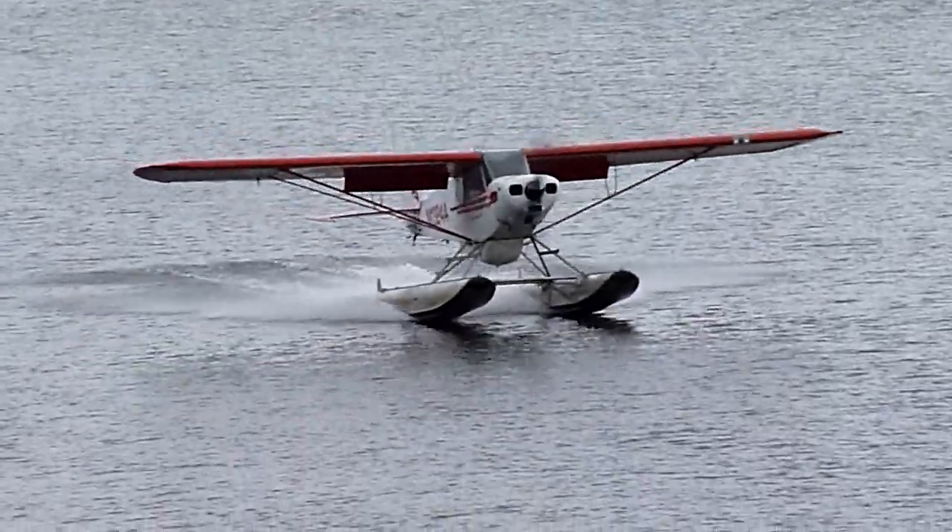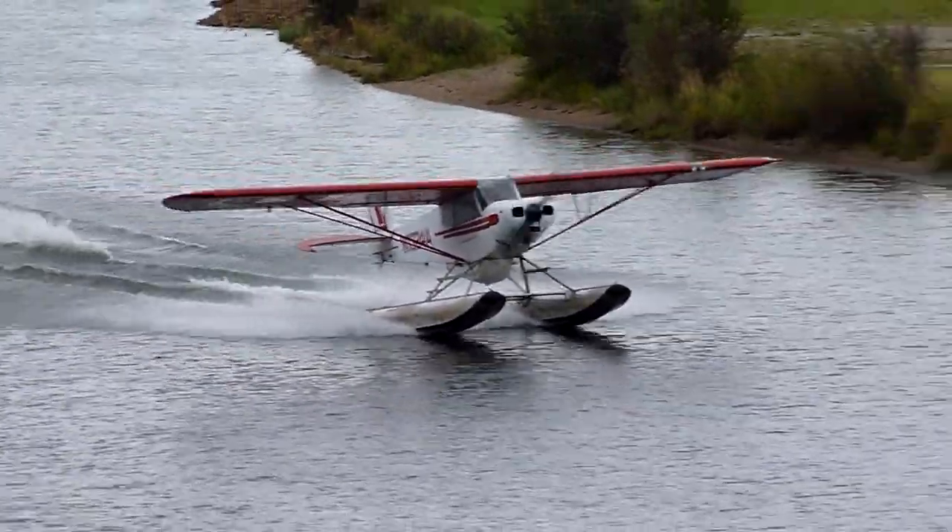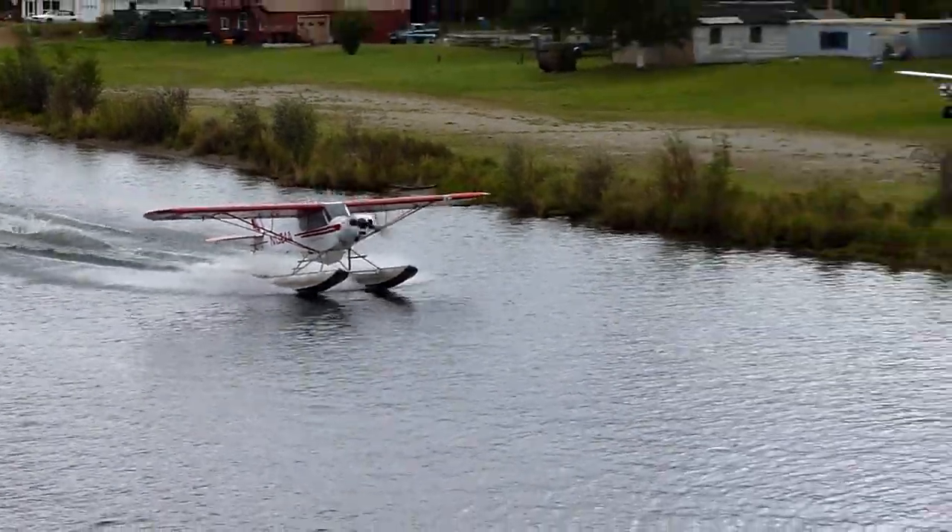Let's see if we can get both floats in the water at the same time. That's just how you want to see it. Six foot flying, right off there to the left.